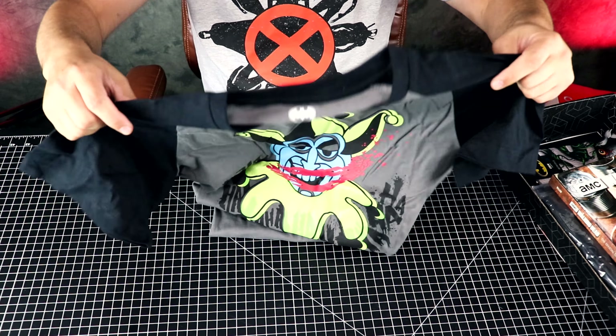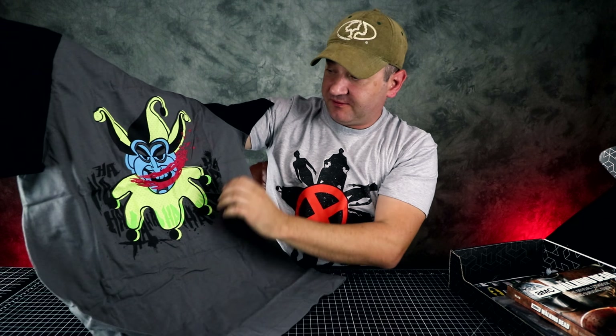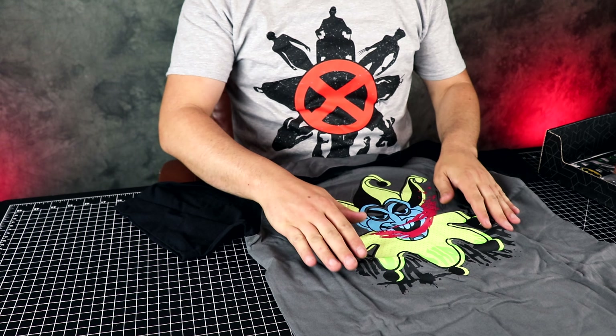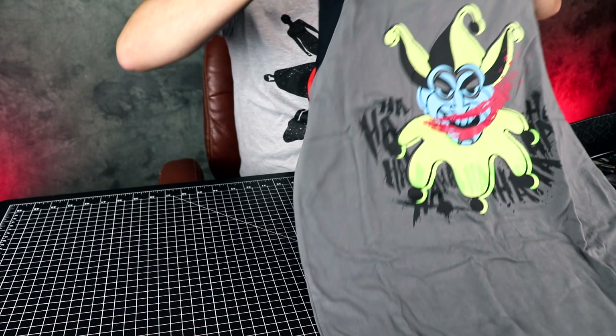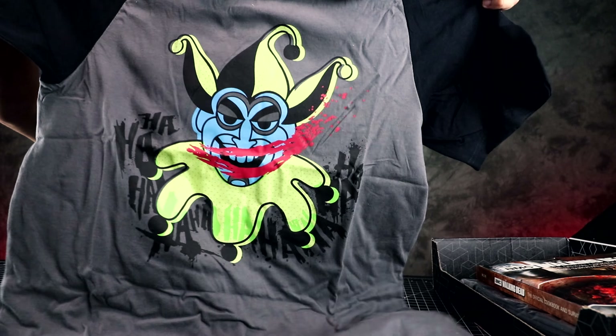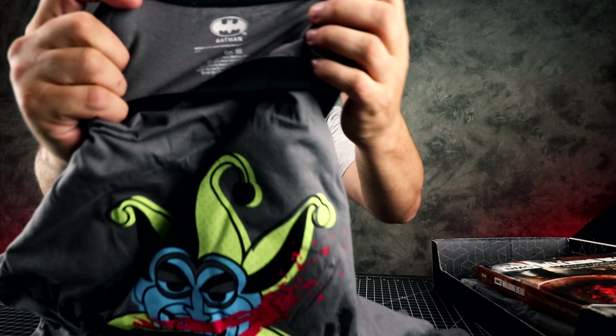Oh wow, this shirt's cool! On the front it's the Joker — so it's Batman. Let me see how soft this print is — it's pretty soft actually, and the t-shirt itself is super, super soft. I like it. Check this out — there's the design, and here's the tag.